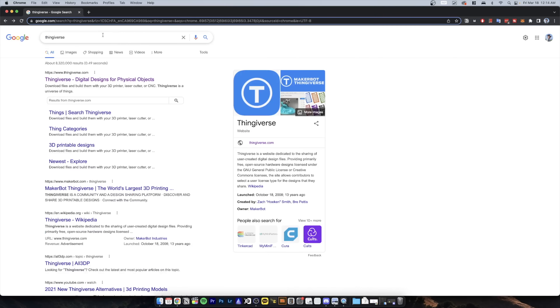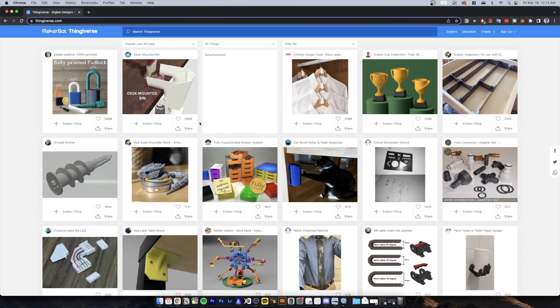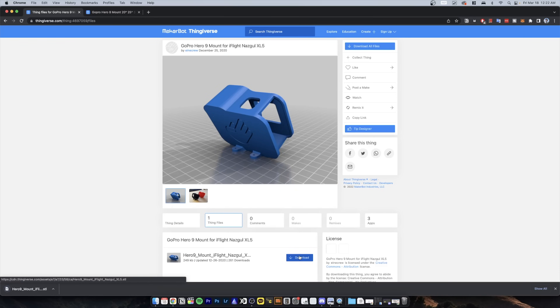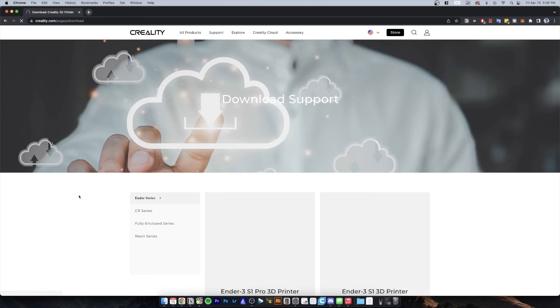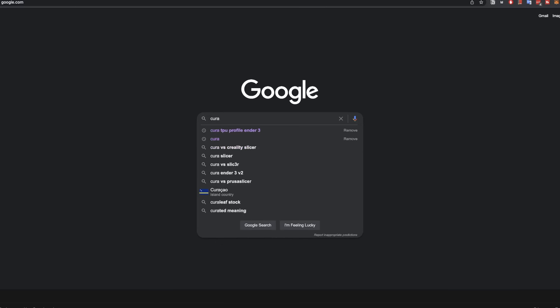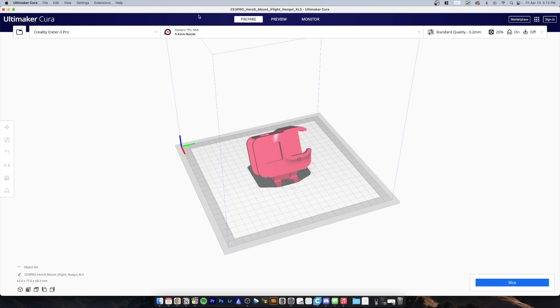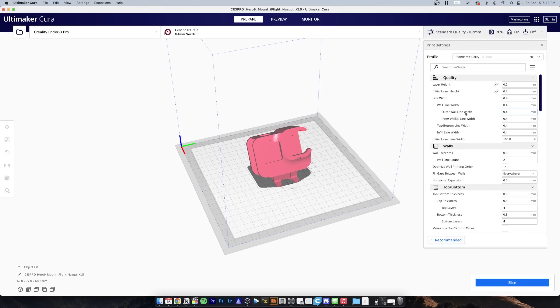To print an item, it's also surprisingly easy. The first step is to find an item you want to print — a popular website for this is Thingiverse.com. I found a GoPro mount for my drone, so I downloaded that. Step two is downloading a piece of software called a slicer, which takes your 3D model and converts it into instructions your printer can understand. Most adjustments to your print are made in your slicer, not on the actual printer itself. Creality has their own slicer, but I chose to use Cura. You select your printer and material, choose a preset or adjust settings, then click Slice and save it directly to an SD card.